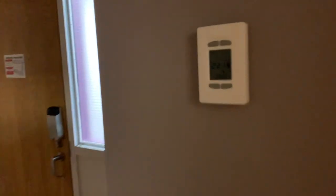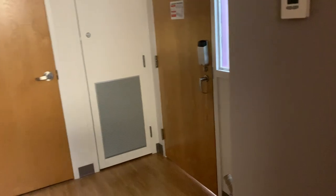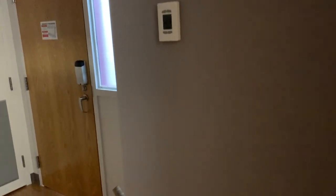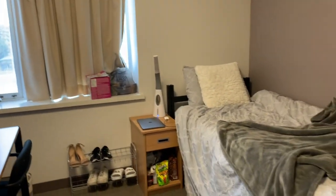Something I didn't know came with it is your own thermostat, so you can adjust the temperature. Also, for double rooms this area is usually a little longer and there's actually a kitchen sink right here. Normally you'd have a kitchen sink with a double room, but since we have a single room, you don't get that.